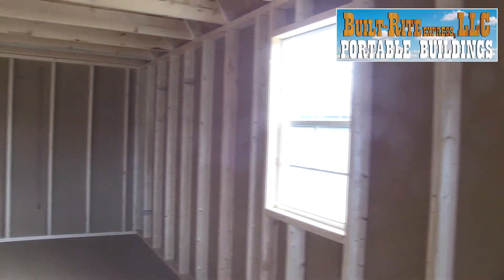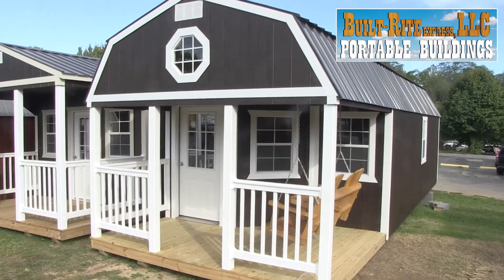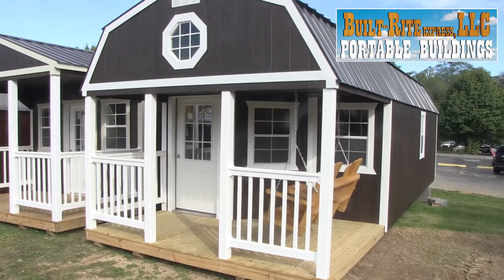Our buildings are made to fit your needs. We offer many styles, sizes, and prices so you'll get just what you want. And you can purchase or rent to own with no credit needed.